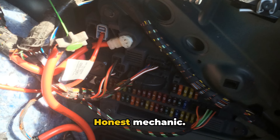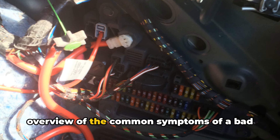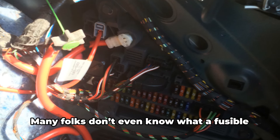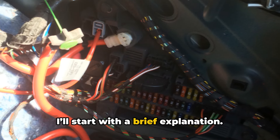Hey everyone, it's Brian here, your honest mechanic. Today I want to provide a thorough overview of the common symptoms of a bad or failing fusible link in your car. Many folks don't even know what a fusible link is or that their vehicle has them, so I'll start with a brief explanation.